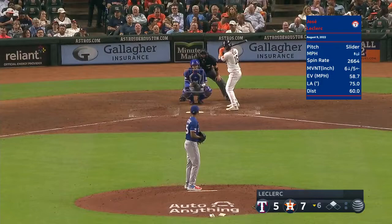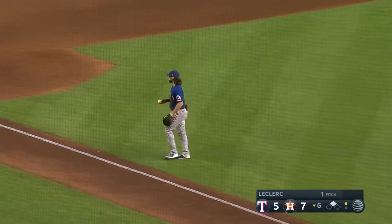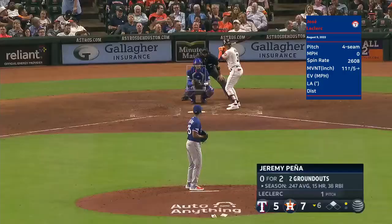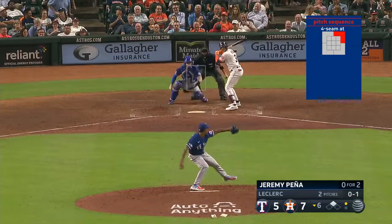This ball is popped up on the first pitch from Leclerc, and that'll be third baseman Josh Smith putting it away. Leclerc retired on one pitch. Throughout his career, he had a skinny 2.05 ERA. Twenty-three pitches needed to retire the first nine Astros tonight. Now Leclerc —